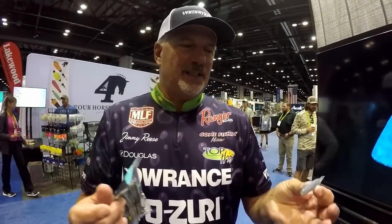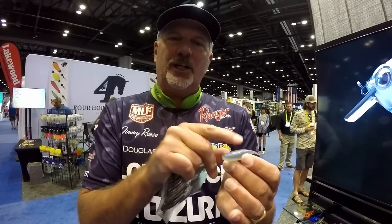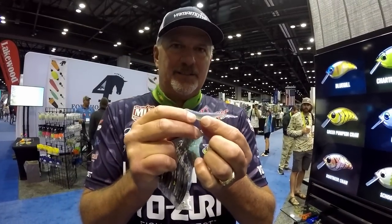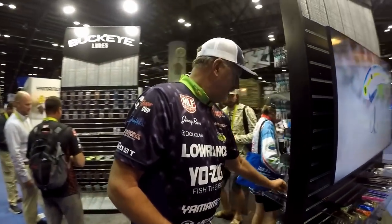Guys are casting it out on a jig head — if they're not eating the drop shot, they'll eat it on a ball head. The Scope Shad comes in a lot of different colors so you can match the shad, match the goby, match the perch, or match whatever bait is in your local lake. Another bait I want to show you is the full body worm — attention all ledge fishermen!